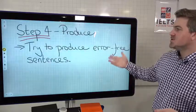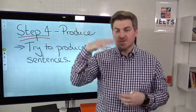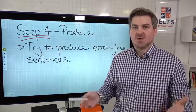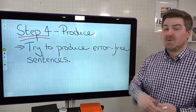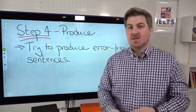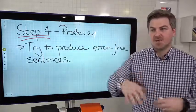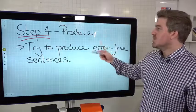Step four: produce. Try and produce error-free sentences. So you're going to learn the rules, then practice them using practice activities, but then you need to produce full sentences using that area of grammar. If it's something like articles, prepositions, or punctuation, pretty much every sentence is going to contain them. You can do this during your writing or speaking practice. If you don't do that, you're never going to be able to perform on test day — because remember, it's not a knowledge test, it's a doing test. Can you produce the actual grammar in sentences?